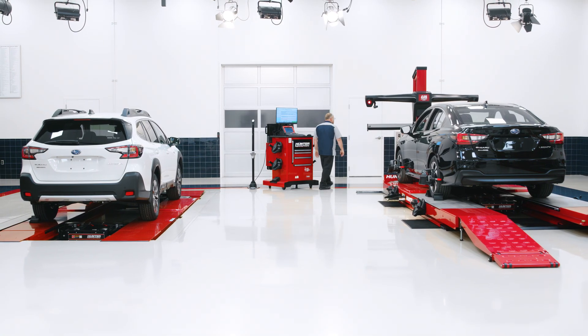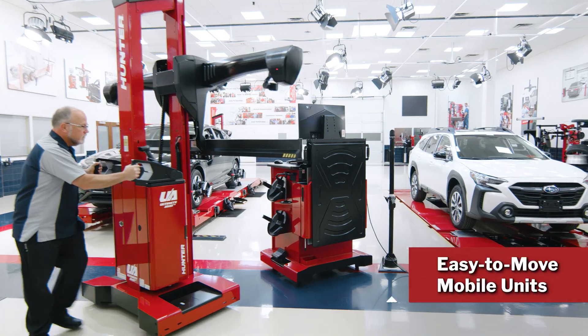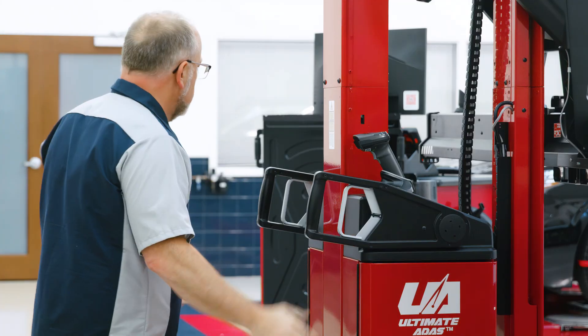If your alignment bay is a tight fit or if you just want to use another bay for ADAS calibration, Ultimate ADAS is mobile and can be easily moved from bay to bay without powering down, thanks to a built-in battery backup system.